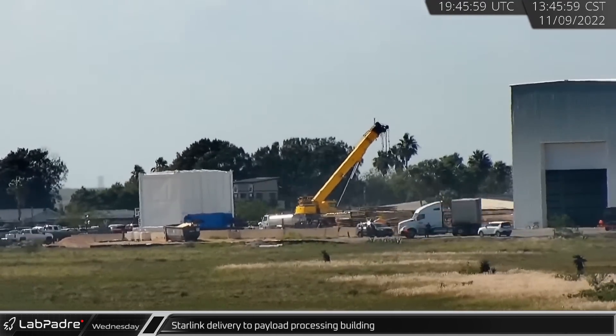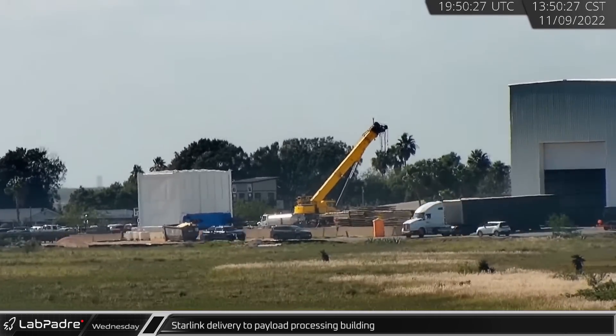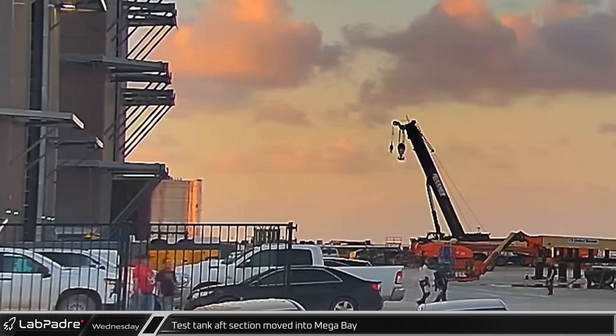A semi-truck brought a shipment of Starlink satellites to the payload processing building in the afternoon, possibly destined for Ship 25. Against the setting sun, a new test tank aft section was rolled into Megabay for stacking.